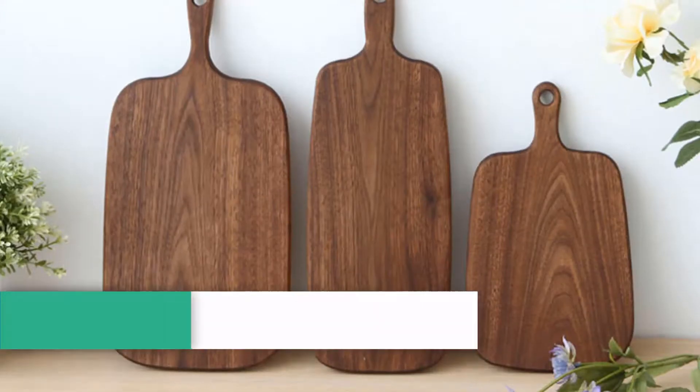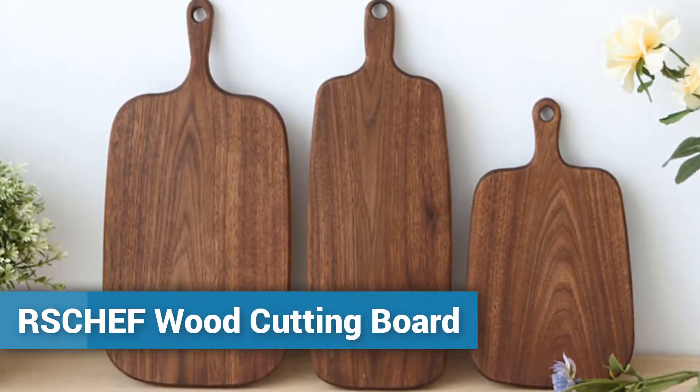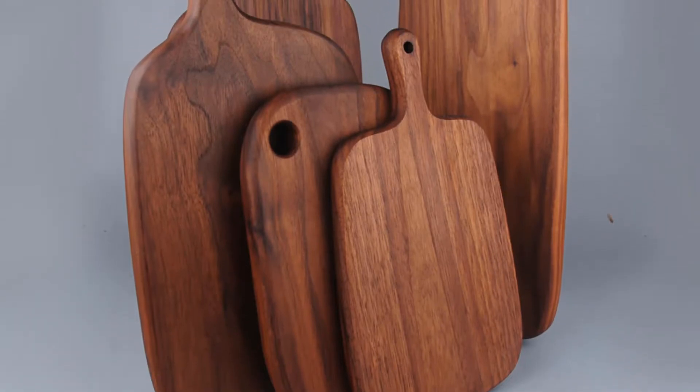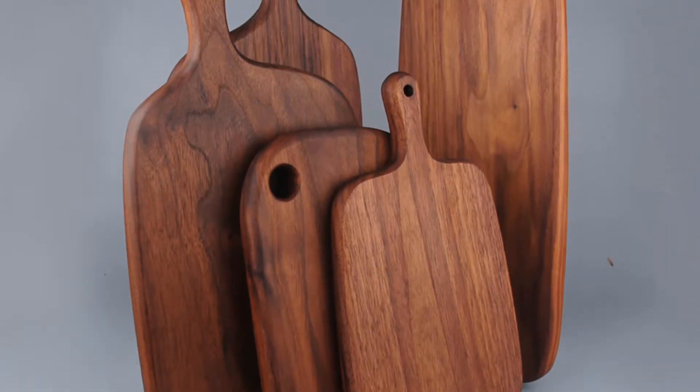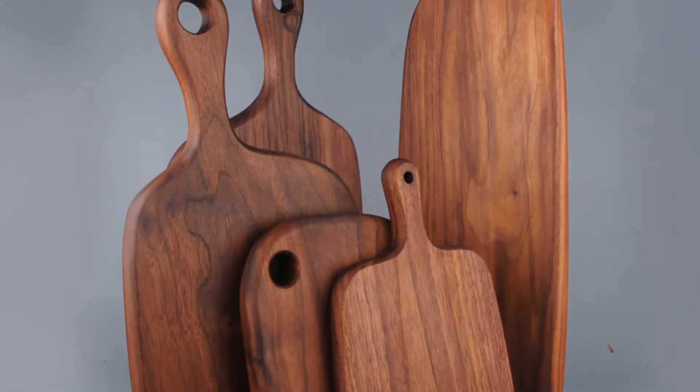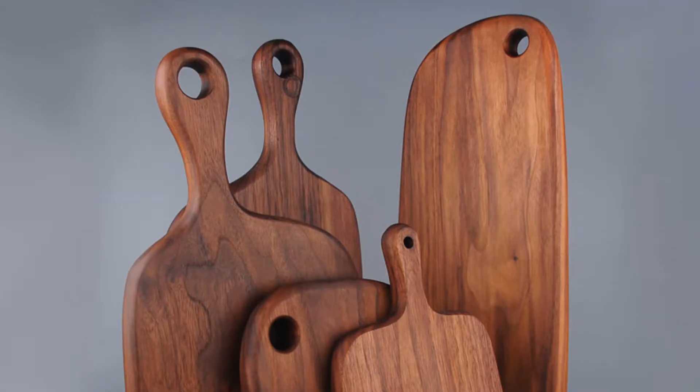Number 5: RSCHEF Wood Cutting Board. It is one of the best cutting boards. This cutting board is made of high quality wood. Many persons have already bought this wood cutting board and their reviews show that it is really excellent.